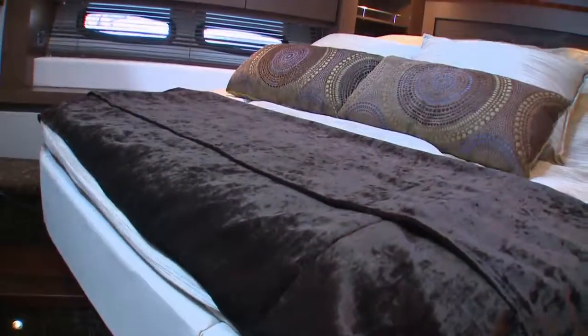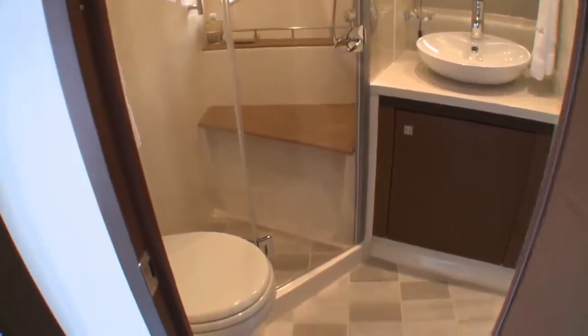The forward stateroom has an electric reclining berth, lots of storage, and access to the shared day head with enclosed shower.